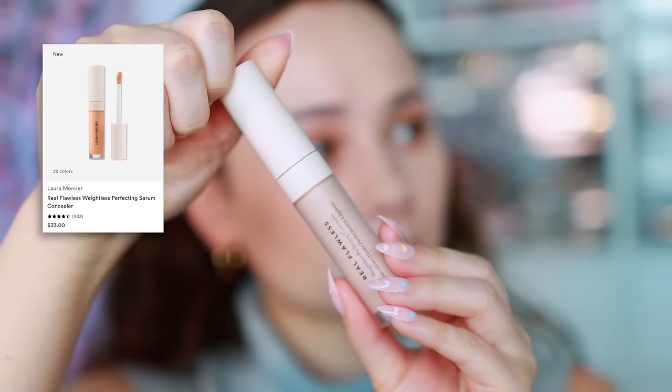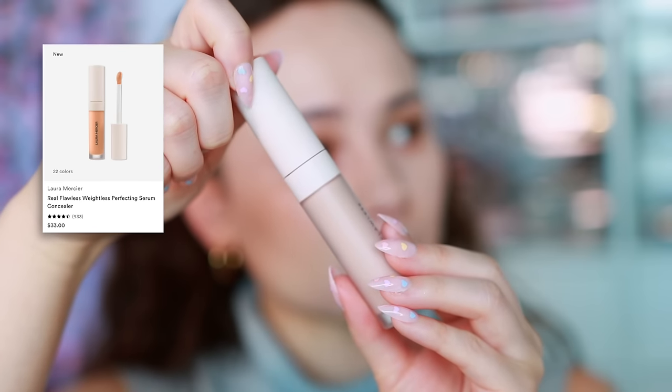Moving on to concealer. The trendiest concealer right now is the new Fenty Hydrating Concealer, but I feel I've talked about that enough. A concealer I'm still getting to know that some people are talking about is the Laura Mercier Real Flawless Weightless Perfecting Concealer. What's getting a lot of attention right now is also the Real Flawless Foundation, which went viral at the same time as this concealer.